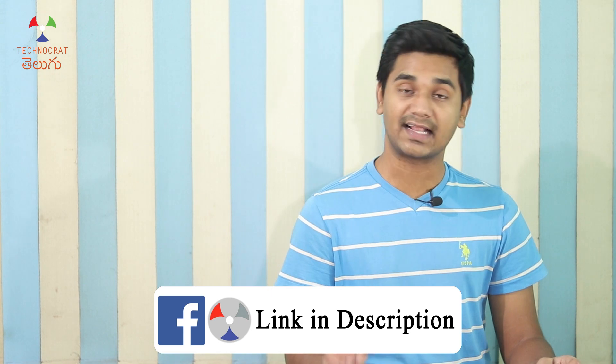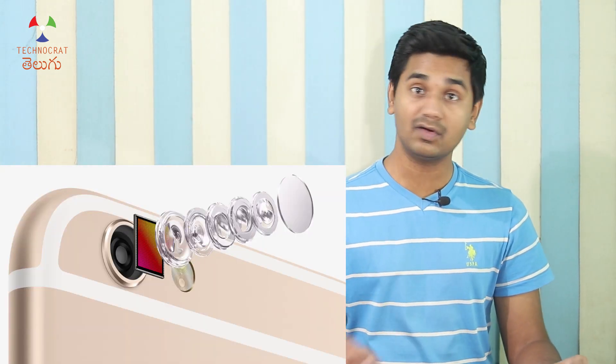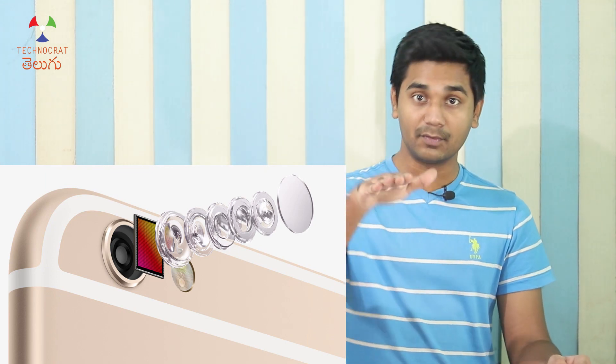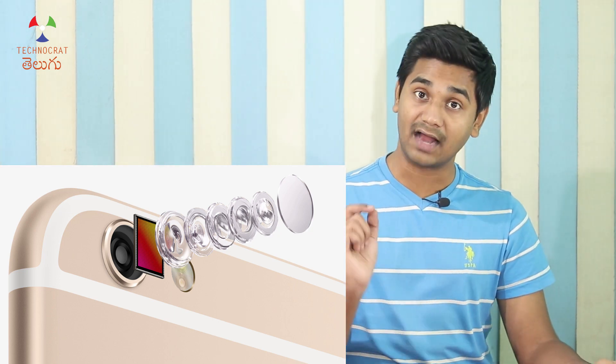Sapphire glass is very effective for scratch resistance. If you have a touch ID on the iPhone 8, you can see that the home button uses a sapphire glass cover. You can also see sapphire glass used on the camera bump on iPhones. So parts of the phone, like the home button and camera lens cover, use sapphire glass. In the premium segment or expensive range, complete glass panels could be sapphire glass in the future.